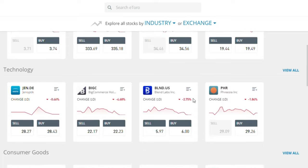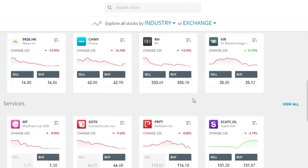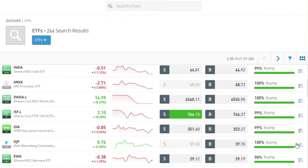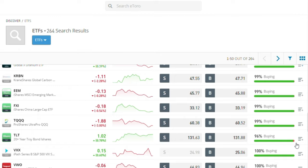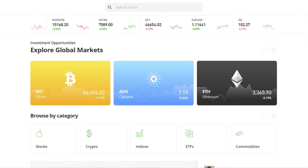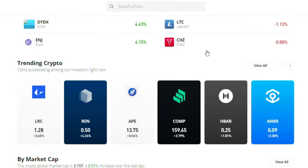eToro also offers more than 2,700 stocks. You can trade more than 260 ETFs — eToro offers ETFs from iShares, Vanguard and SPDR. The company supports 51 cryptocurrencies including Bitcoin, Ethereum, Ripple and Dogecoin.